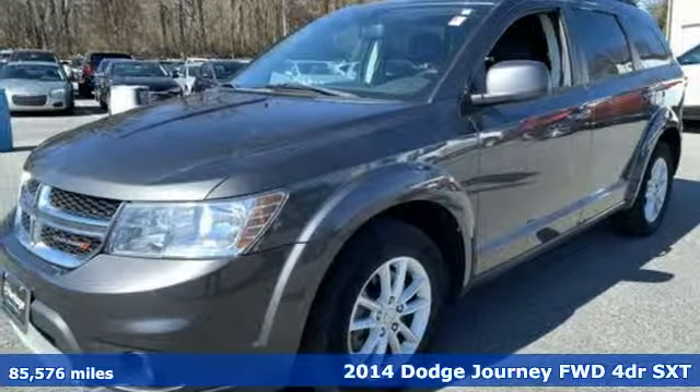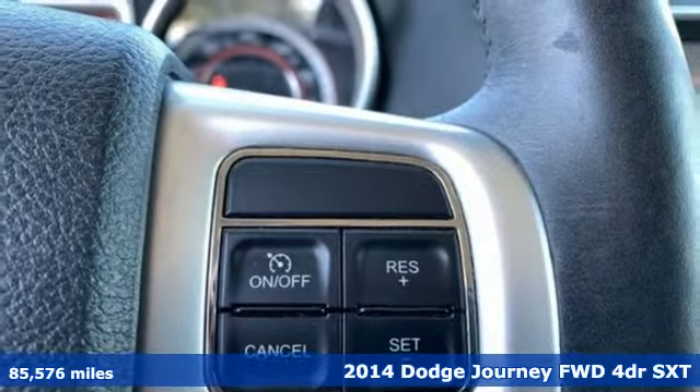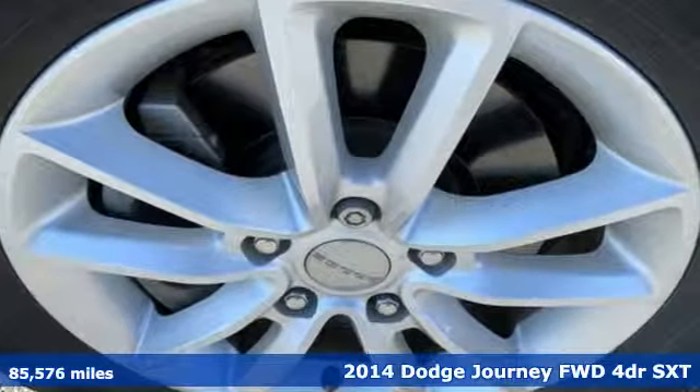Here's a 2014 Dodge Journey. This burly midsize crossover offers a gratifying interior, a potent engine, and impressive fuel economy.